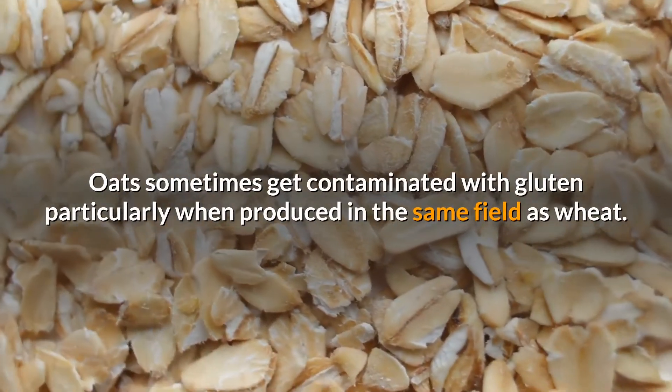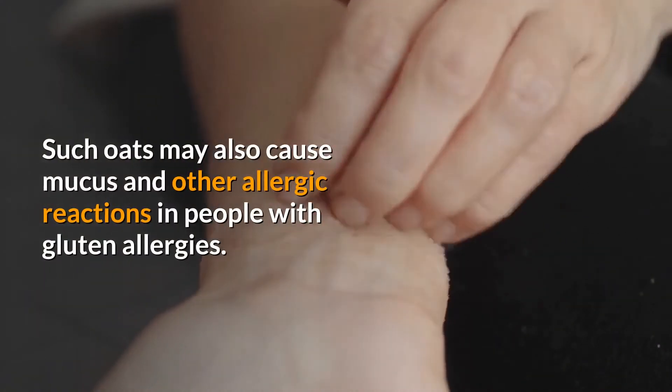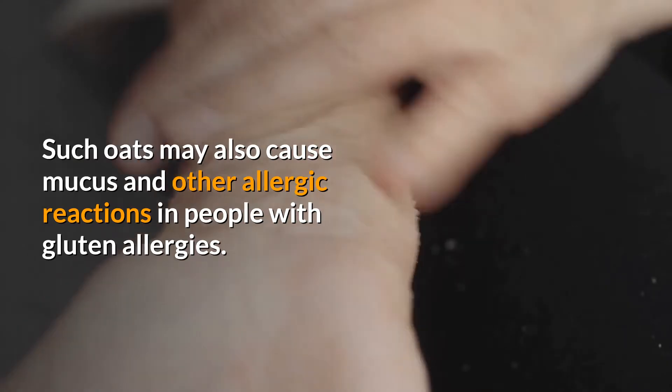Oats sometimes get contaminated with gluten, particularly when produced in the same field as wheat. Such oats may also cause mucus and other allergic reactions in people with gluten allergies.